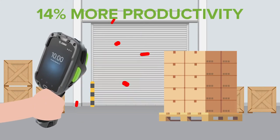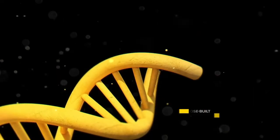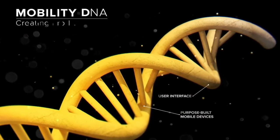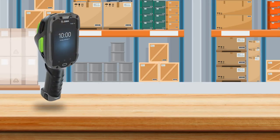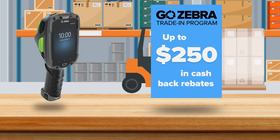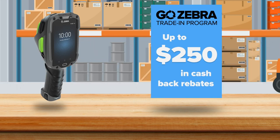For maximum scanning efficiency, maximum device performance, maximum power backed by Android for enterprise — all for the lowest operational costs. So you can drive up productivity, efficiency, and data capture accuracy.